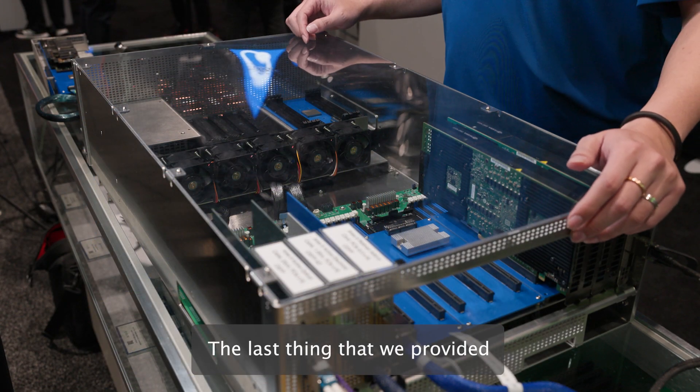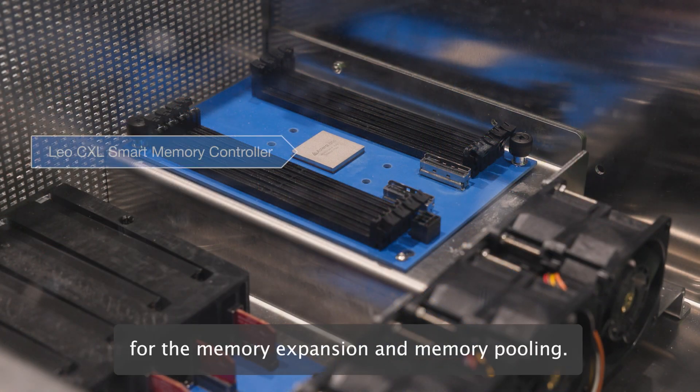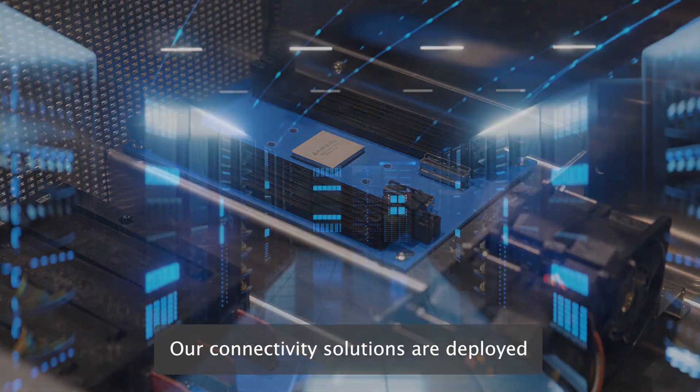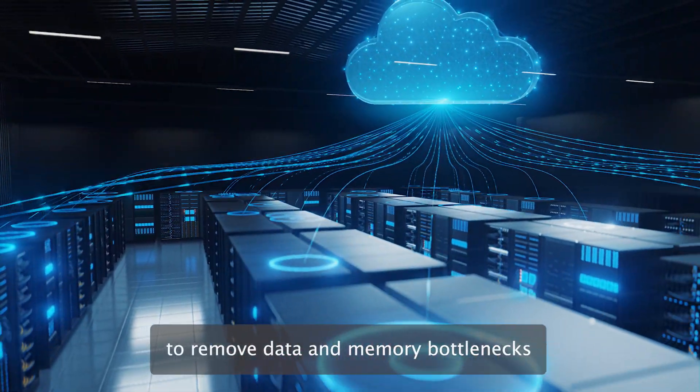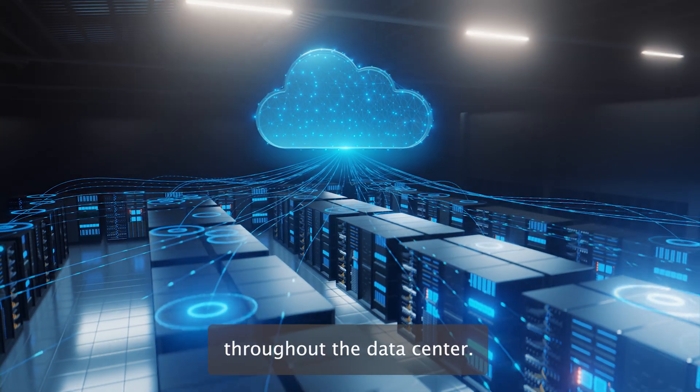We also provide a CXL controller as our CXL solutions for memory extension and memory pooling. Our connectivity solutions are deployed by all major hyperscalers to remove data and memory bottlenecks throughout the data center.